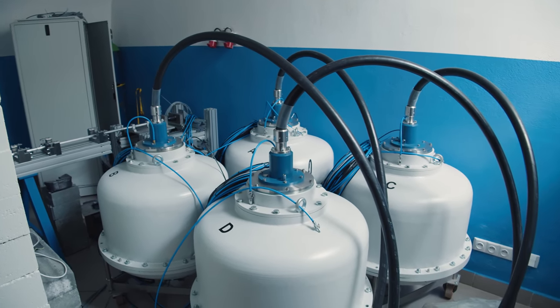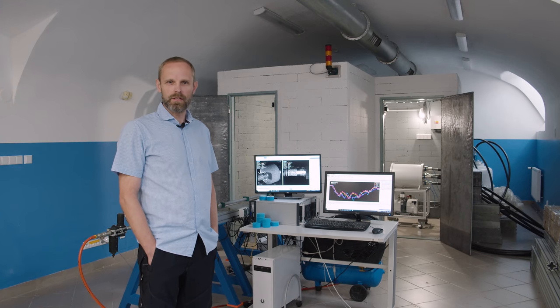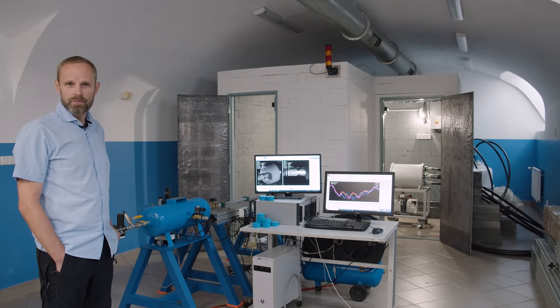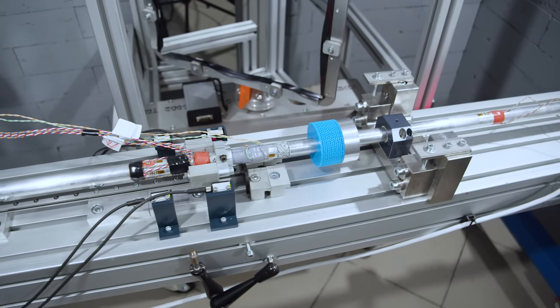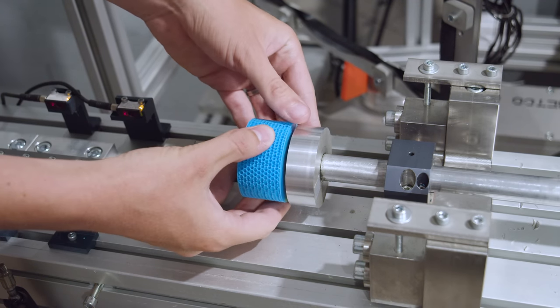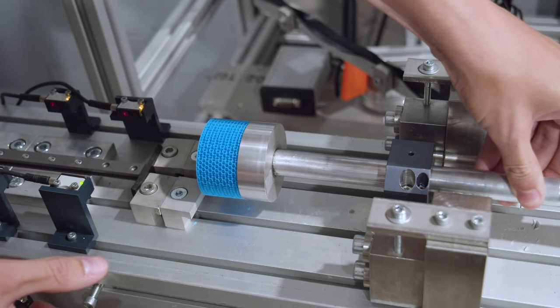The DIN lab is for testing of materials and structures under high dynamic loading. What you see behind me is the Split Hopkinson pressure bar, which is a device — a striker — that produces deformation of the sample at high strain rates.